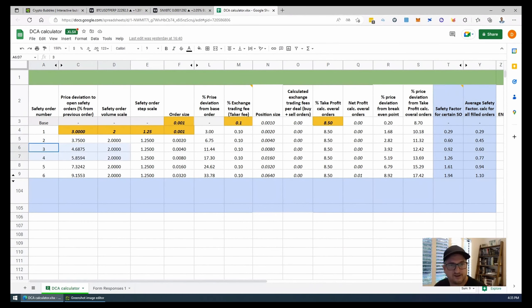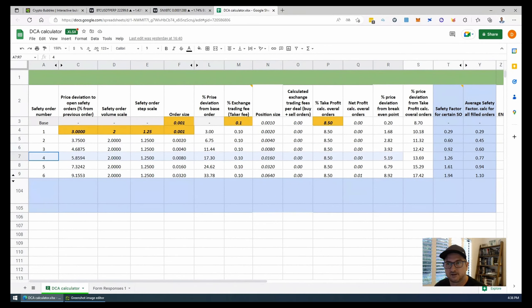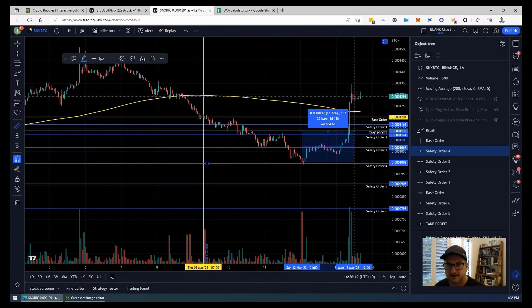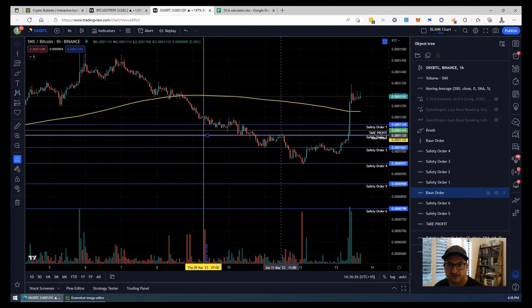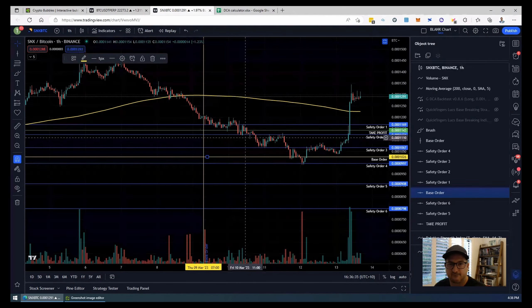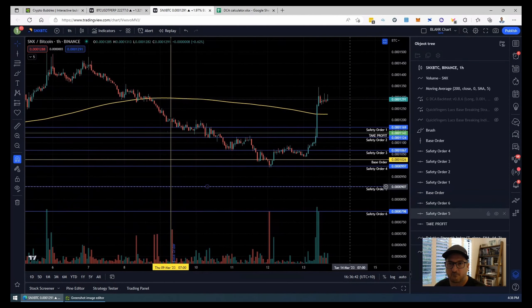I executed six safety orders ready to catch this dip. We got down to where we tagged safety order number 4. When we got down to safety order 4, our recovery or deviation to get back to our take profit was 13.69%. Safety order 4 was around about here, just below our take profit level. Because we entered our base order up here, as we came down and executed our safety orders, our average price kept coming down. Once we hit safety order 4, there wasn't as far to travel to be back in profit. We then took profit at 1.043.